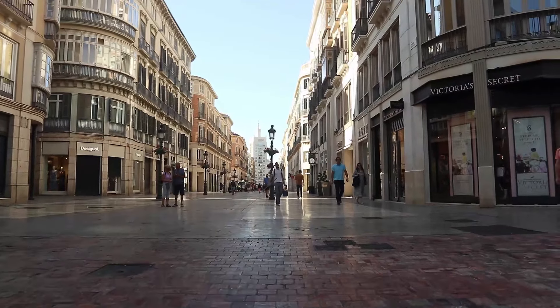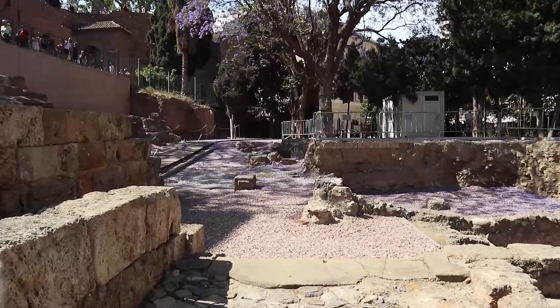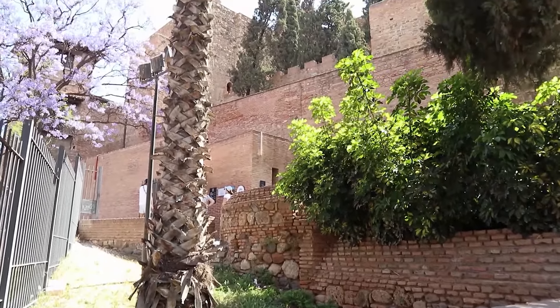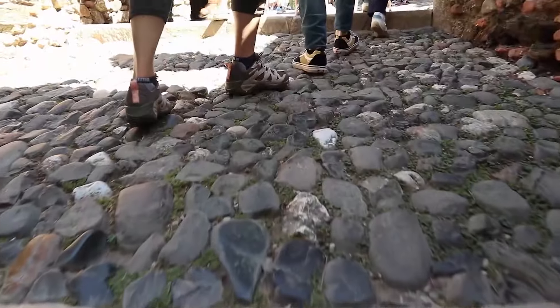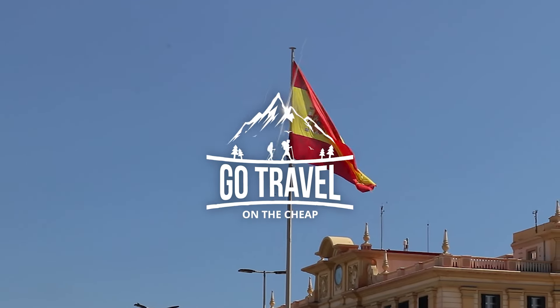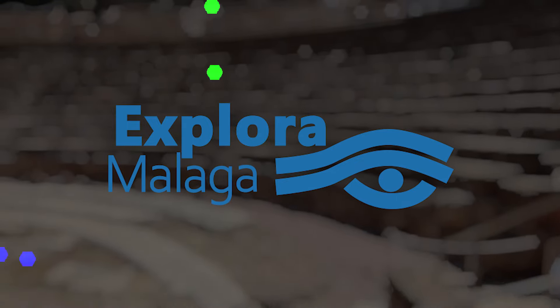One day in Malaga, Spain. If you're coming in on a cruise ship, we're going to show you what you want to see and do. We need to see the old town of Malaga. Thanks for joining us on another journey. Today we're in Malaga, Spain. If you're new to the channel, this is April and I'm Wayne. We have Javier with Explora Malaga — the experts in travel and tourism when you get there. So sit back, relax and enjoy the journey.